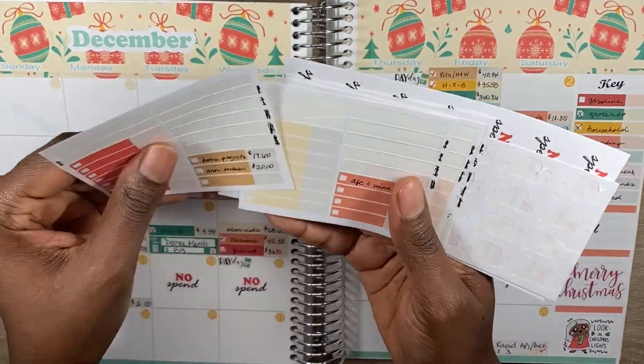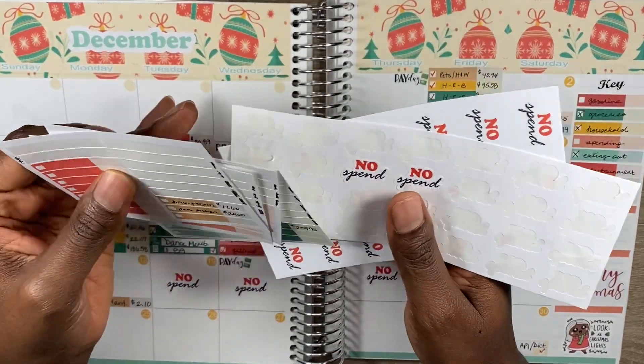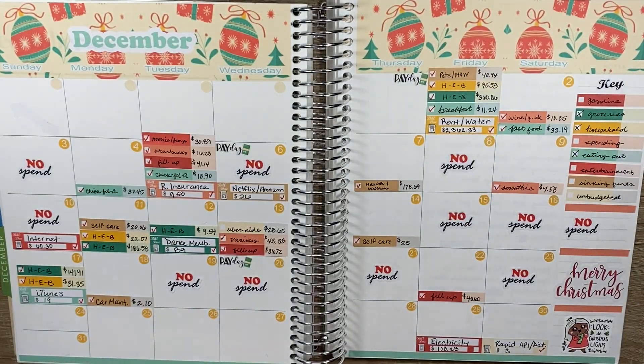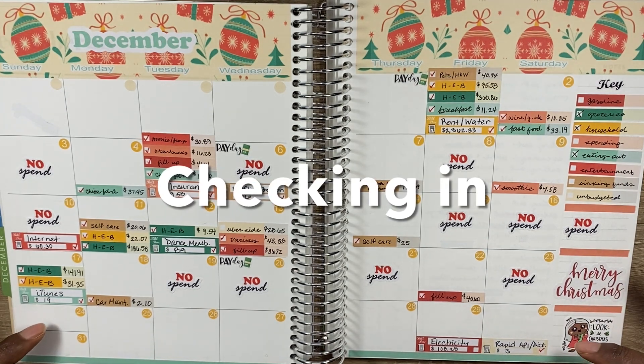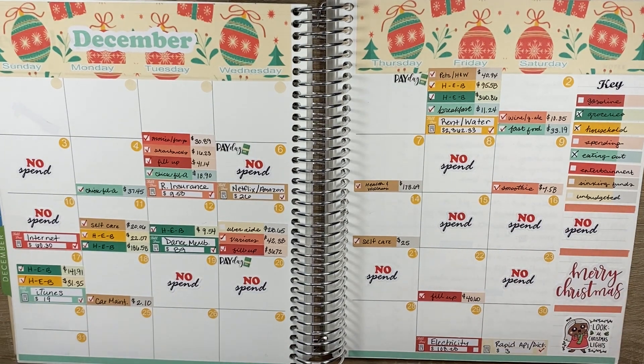I have my stickers right here and my transactions already marked — it's not many to track for this last week of December. We are tracking from Sunday the 24th through Sunday the 31st for this last week of the month.